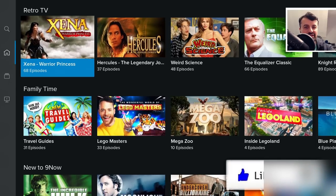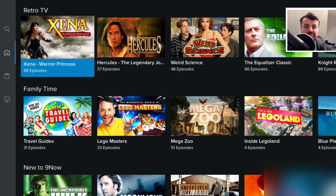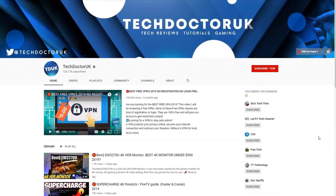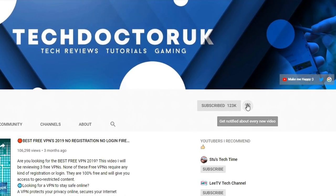Please do take a moment to hit that like button and make sure you hit that subscribe button. If you're new to the channel and you want to stay up to date with the latest tech tutorials, the latest Fire Stick, Android and Android TV tips and tricks, then please do subscribe and hit the notification bell.